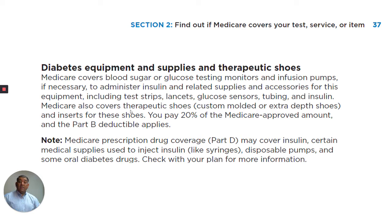Medicare also covers therapeutic shoes, custom molded or extra-depth shoes, and inserts for these shoes. You pay 20% of the Medicare approved amount and the Part B deductible applies.